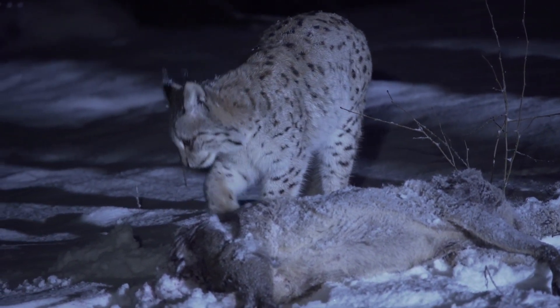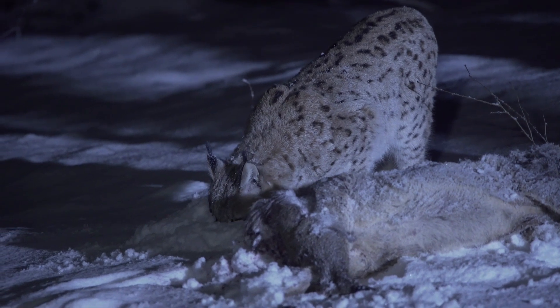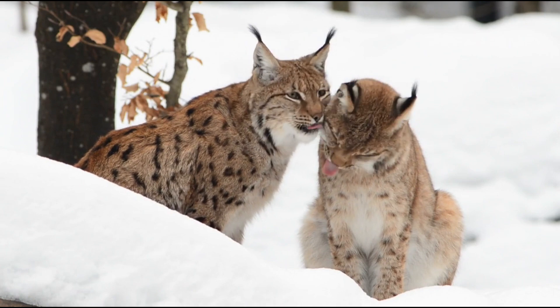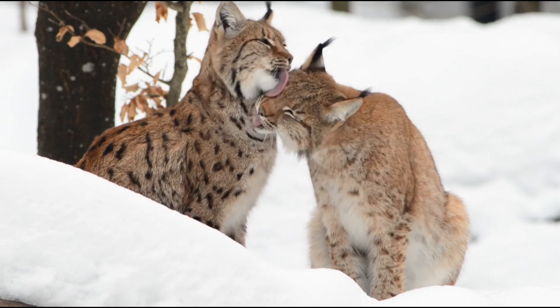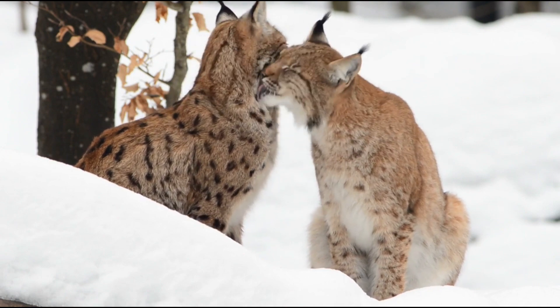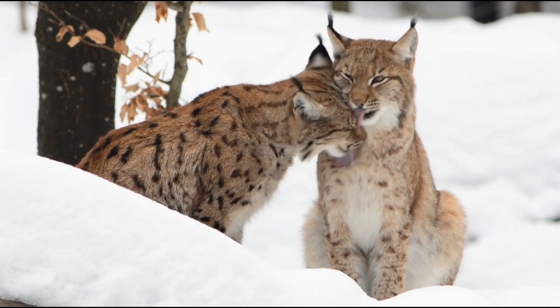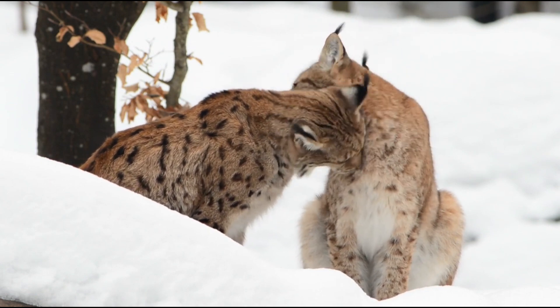The lynx, with its ghostly presence and striking gaze, remains one of the most captivating creatures of the wild. As we peel back the layers of their secretive lives, we uncover a world filled with beauty, challenges, and the relentless will to survive. Conservation efforts are critical in ensuring these magnificent animals continue to grace our planet with their presence.